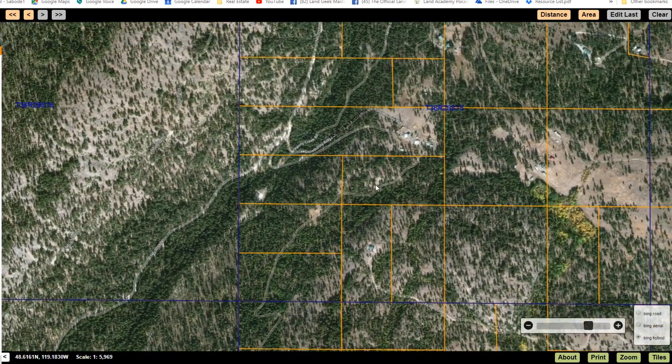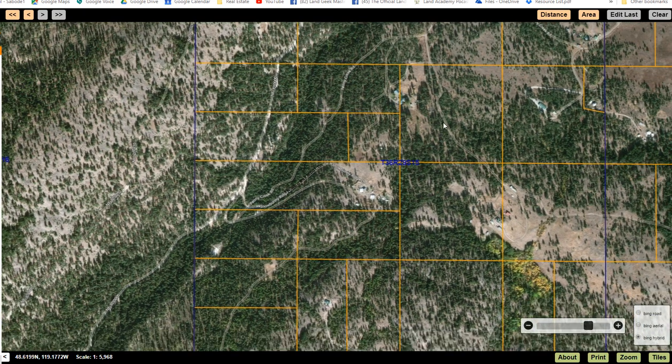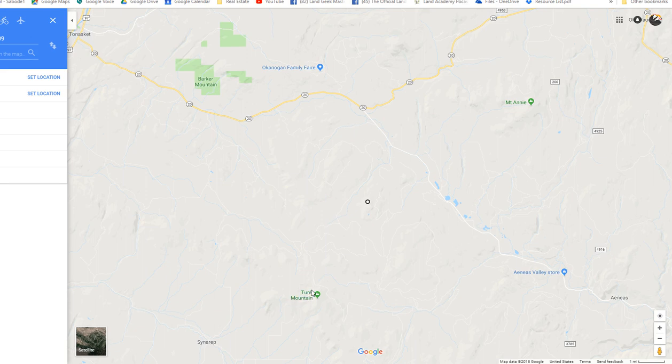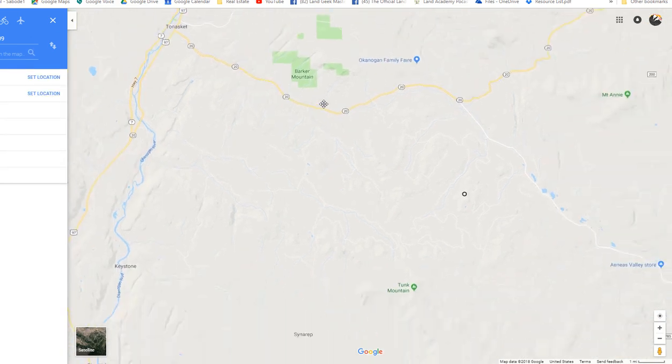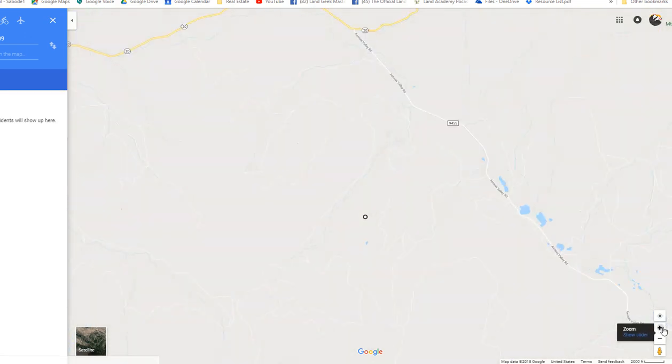Here it is in Google Maps. You're kind of right between Tunk Mountain and Mount Annie. And here is the Aeneas Valley Road that comes off Highway 20. And there's Tonaskett. There is a little lake here off Jack's Pass Road, and Peony Creek comes down. Here's the forest service land area right over here.